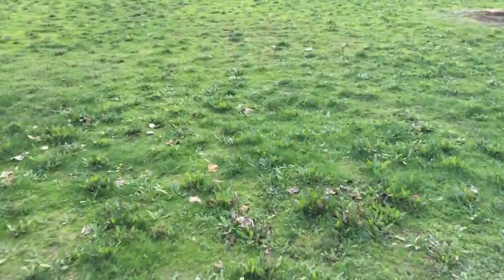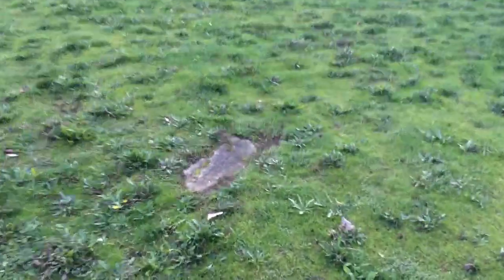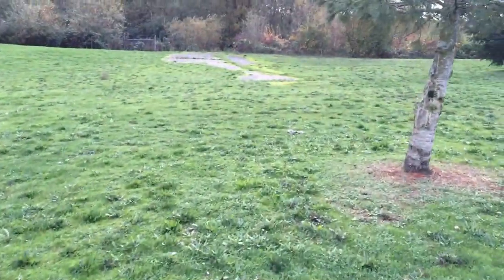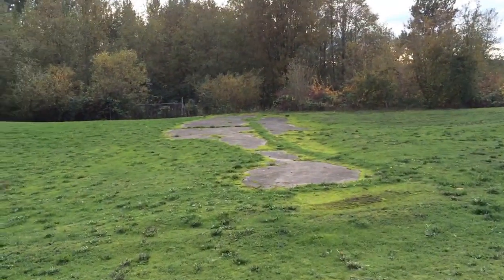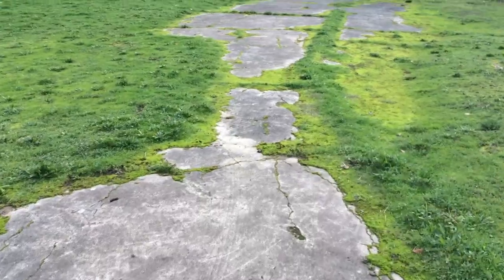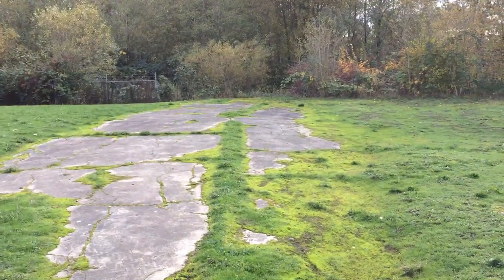I've been leaving you in such utter suspense — and for what? Well, the reason I've left you in such suspense is for this particular plot of what looks like boring old nothing concrete. What is this, you may ask? This is the foundation — the original foundation — for the movie theater that was based here in Vanport. This is literally the foundation that the theater was on, and it's still here.